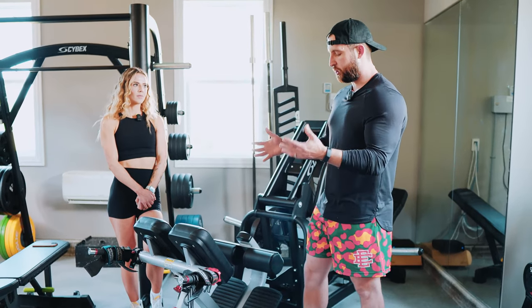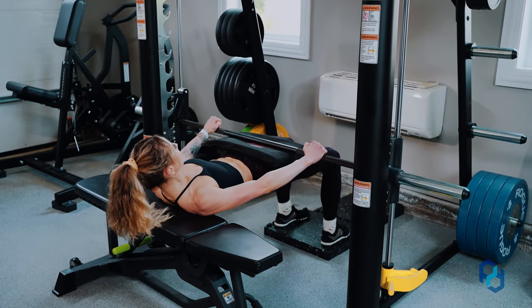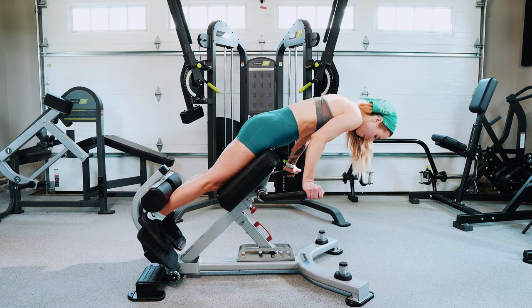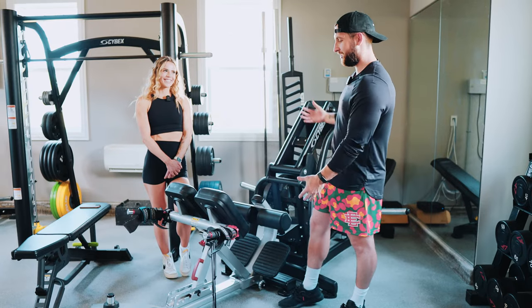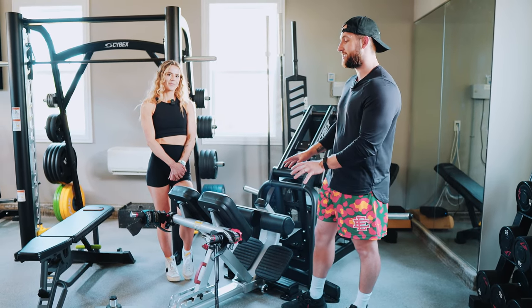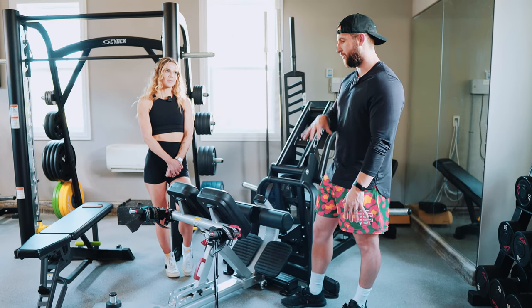Nautilus does a good job with their equipment. Another benefit of having this 45-degree hip extension is that when training the glutes through the shortened range of motion, the only ways to do that are a glute bridge or a hip thrust, and the 45-degree hip extension or a kickback. When I'm trying to create a glute lab for my wife, this is a necessity. You've got the leg press, the 45-degree hip extension — all the fun stuff. This was a necessity for the goals at hand and is a piece that will forever stay.